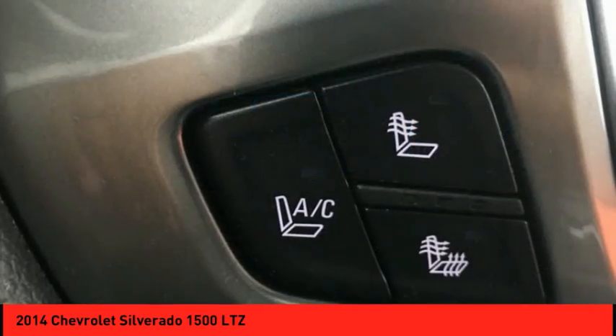Additional features include rear window wiper, backup camera, heated seats, and Sirius satellite radio.